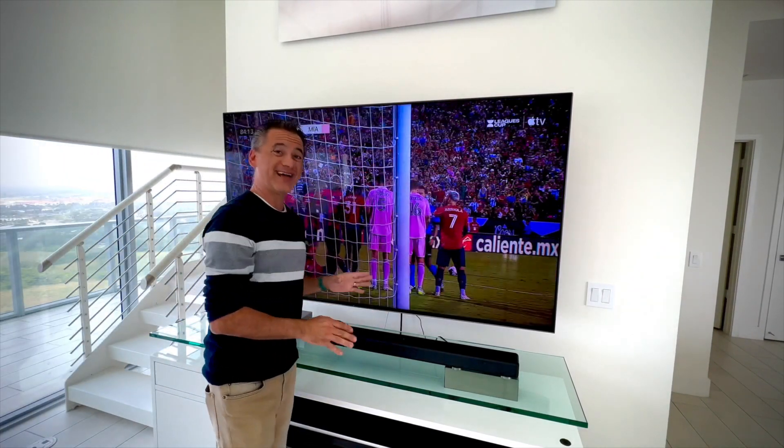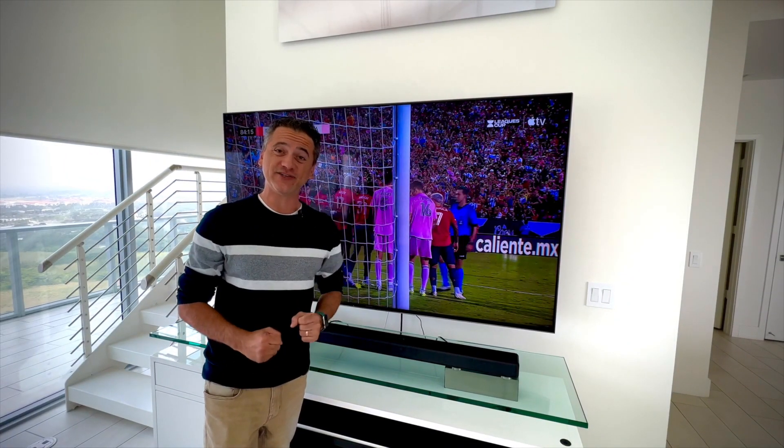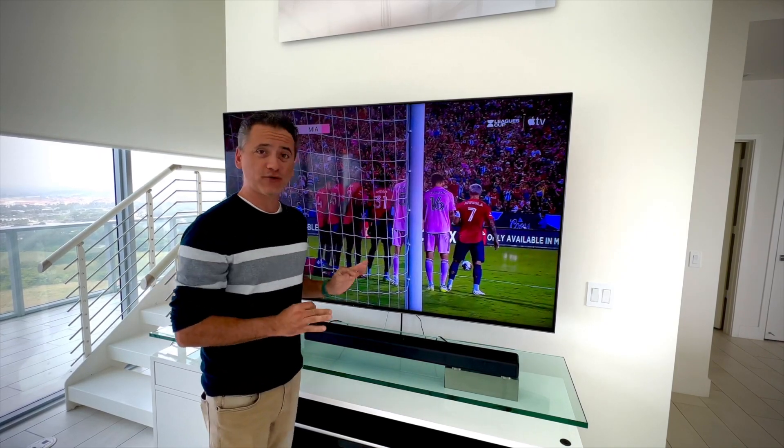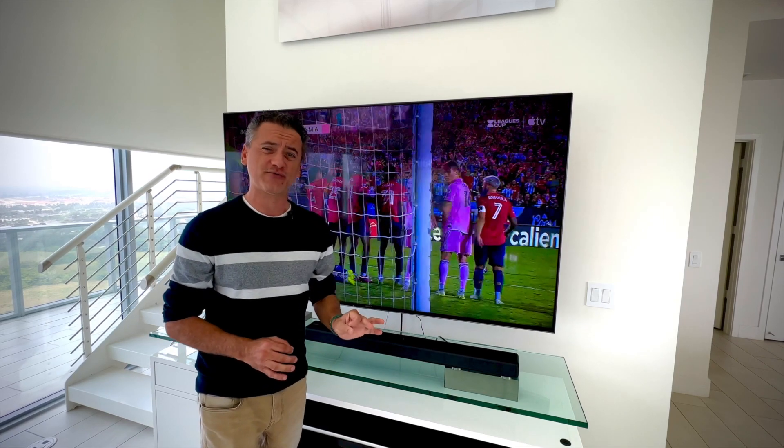This is the Sony Bravia XBR 77-inch OLED TV. Top of the line, beautiful contrast, beautiful color, beautiful refresh rate.